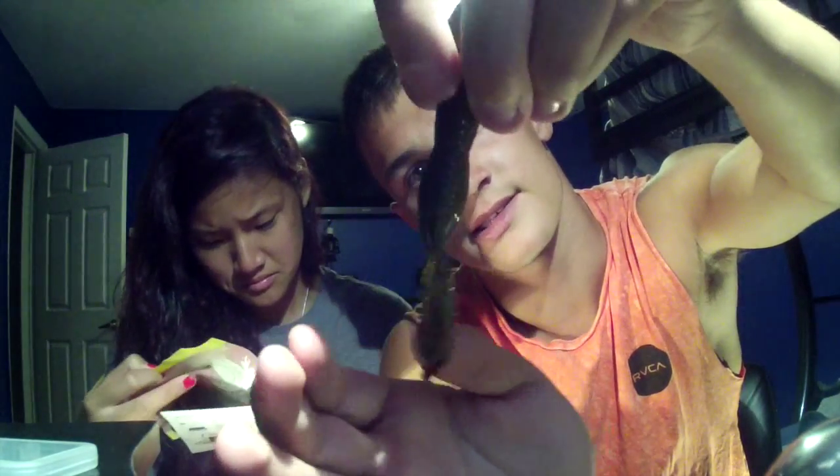That was a Live Target lure. Next we've got the swimming craw — it goes for $2.33 for a four-pack and it's by Big Bite Baits. I'll take one out so you guys can see. It's in a pumpkin color with red flakes on it. It looks pretty legit — pretty fat crawl.